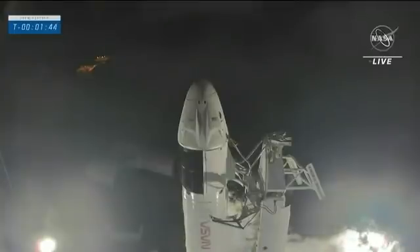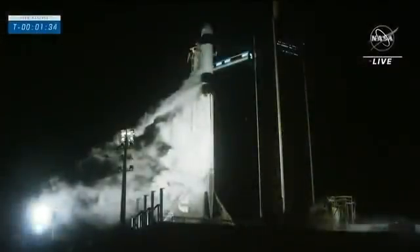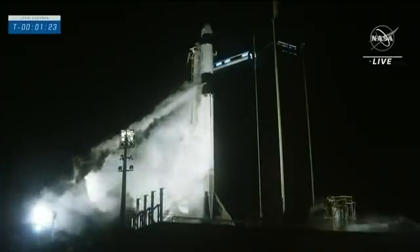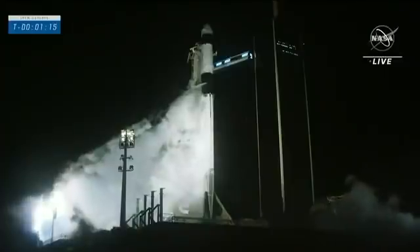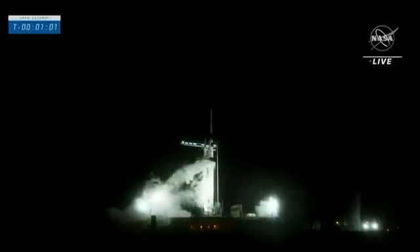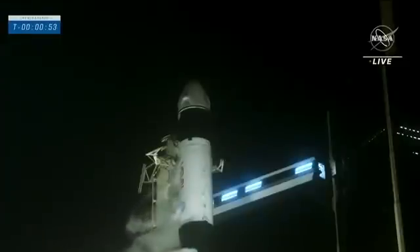Stage two LOX load complete. Dragon is in auto idle. With that, Falcon 9 is fully fueled — we have fuel on both the first and second stages, and both stages are filled with liquid oxygen. Dragon is also in auto idle, with the flight computers onboard Dragon maintaining their calculations, standing by for the T-minus zero mark. That next call out will be that Dragon is in countdown. FTS is armed. Falcon 9 is in startup and now controlling. Dragon is in countdown.